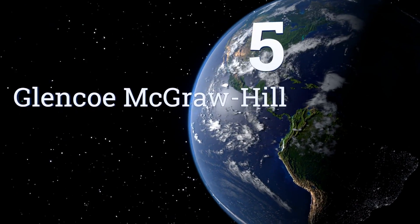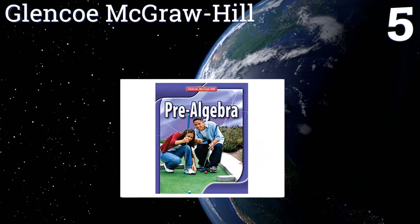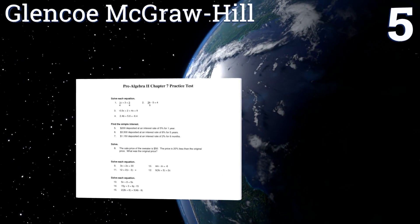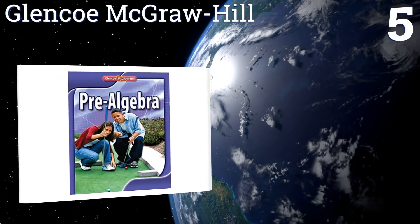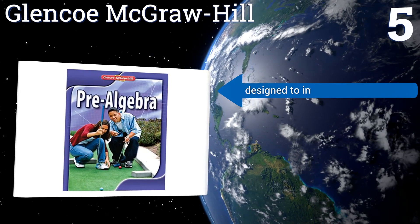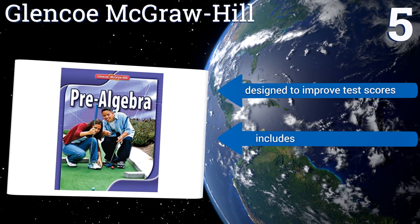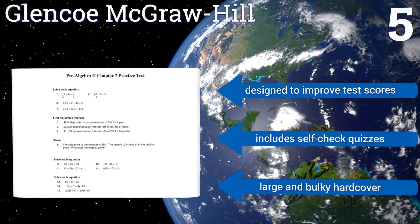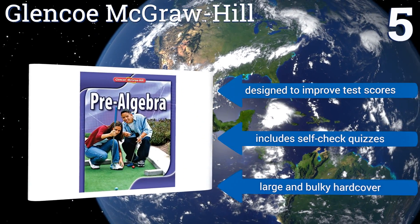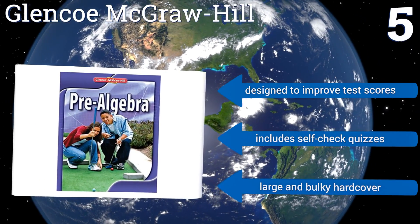Coming in at number 5 on our list, this title from Glencoe McGraw-Hill boasts over 1,000 pages of lessons and problem sets. It's a great primary option for comprehensive study, but it can also be used to supplement course books for anyone in need of an additional approach. It's designed to improve test scores and includes self-checked quizzes, but it is a large and bulky hardcover.